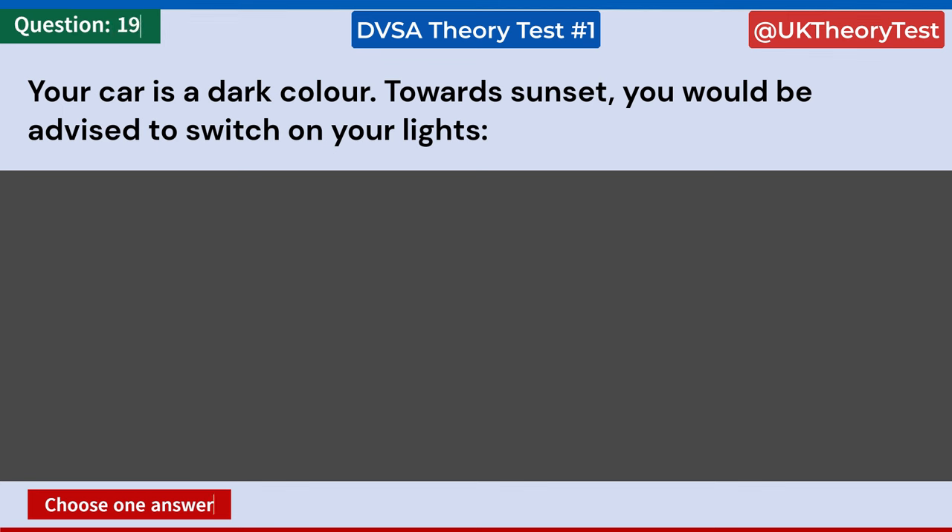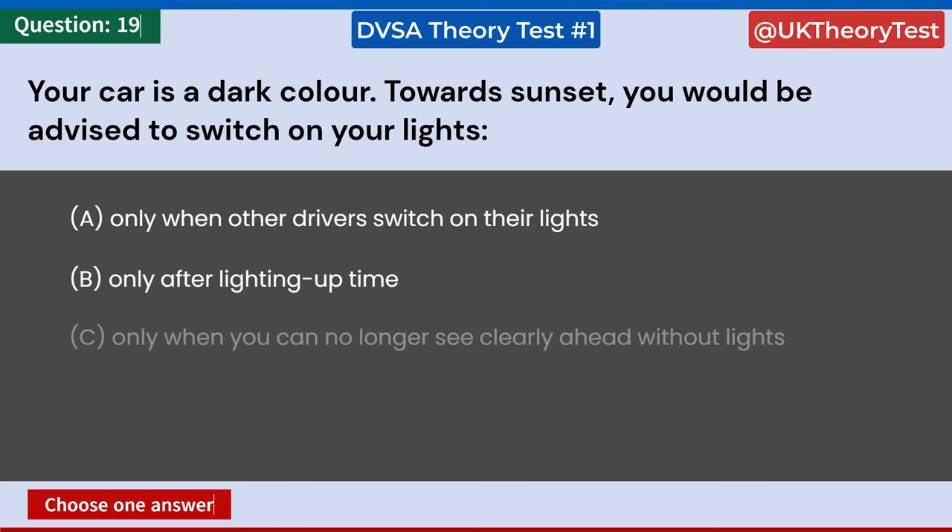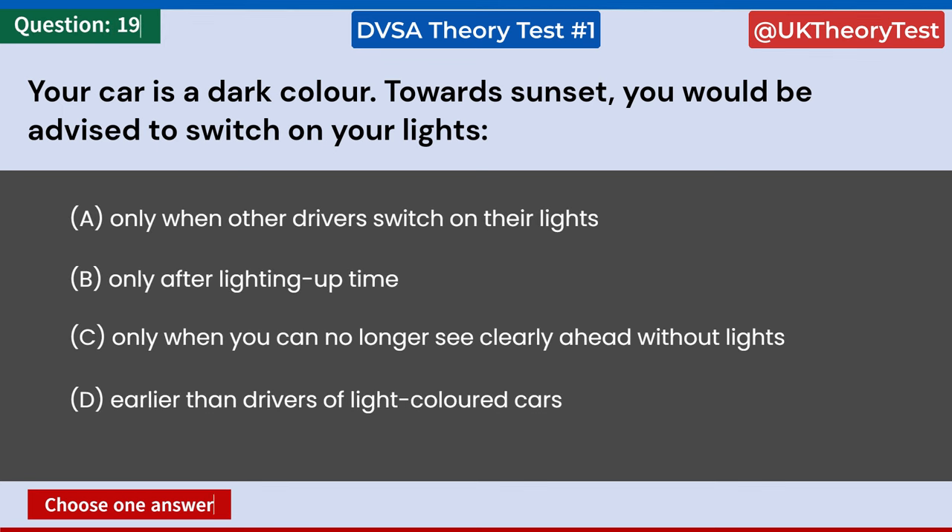Your car is a dark color. Towards sunset, you would be advised to switch on your lights: A: Only when other drivers switch on their lights. B: Only after lighting up time. C: Only when you can no longer see clearly ahead without lights. D: Earlier than drivers of light-colored cars. Answer: D. Earlier than drivers of light-colored cars.